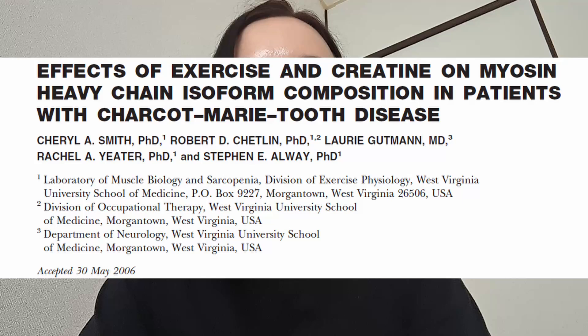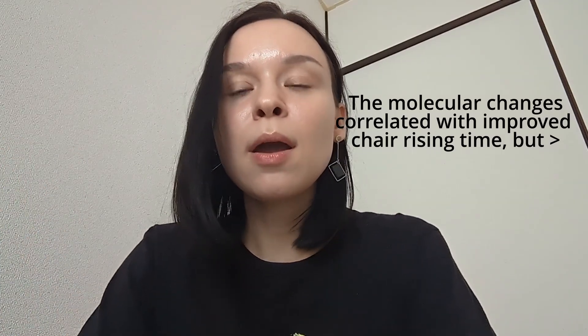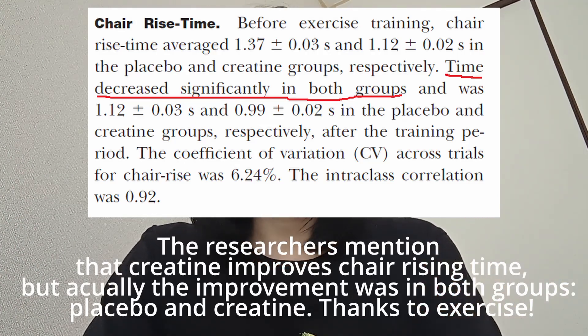We could basically conclude right now that nobody with CMT should be taking creatine. However, in the follow-up 2006 study, the same group of scientists looked at the same subjects and showed that creatine supplementation alters specific muscle protein content — it increases specific myosin heavy chain contractile proteins, which are motor proteins involved in transportation within muscle cells. So at the molecular level there are some changes after creatine supplementation, but what that means — whether it's a good or bad thing — remains to be shown.